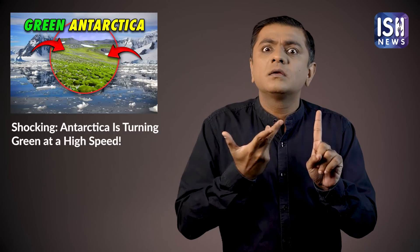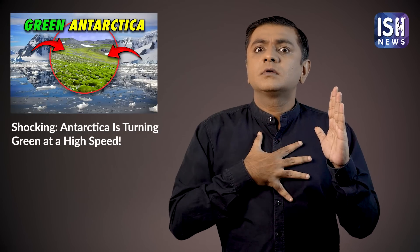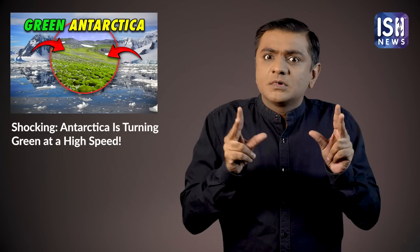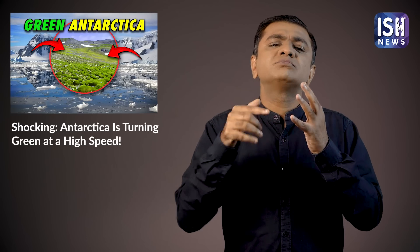Between 1986 and 2021, plants grew for nearly 12 square kilometers. Climate change is ultimately affecting the South Pole.